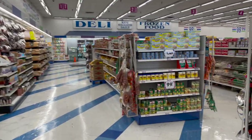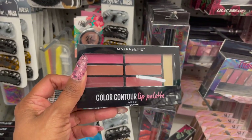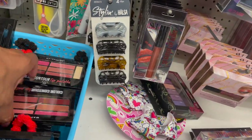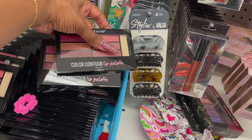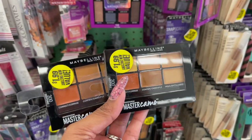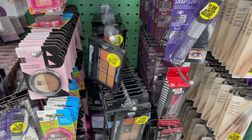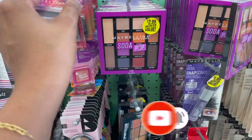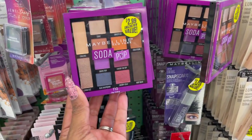This is an awesome deal for only 99 cents — this is the Maybelline Color Contour Lip Palette in zero two, Blushed Bombshell. They only have zero two, so I'm definitely gonna grab some for my next giveaway. These also look new by Maybelline — the Color Correcting Kit at $8.99. They have a lot of Snap Scare for $1.99, but we've been finding those at Dollar Tree for a dollar so I'd pass. These look new for $2.99 — Maybelline New York Soda Pop.